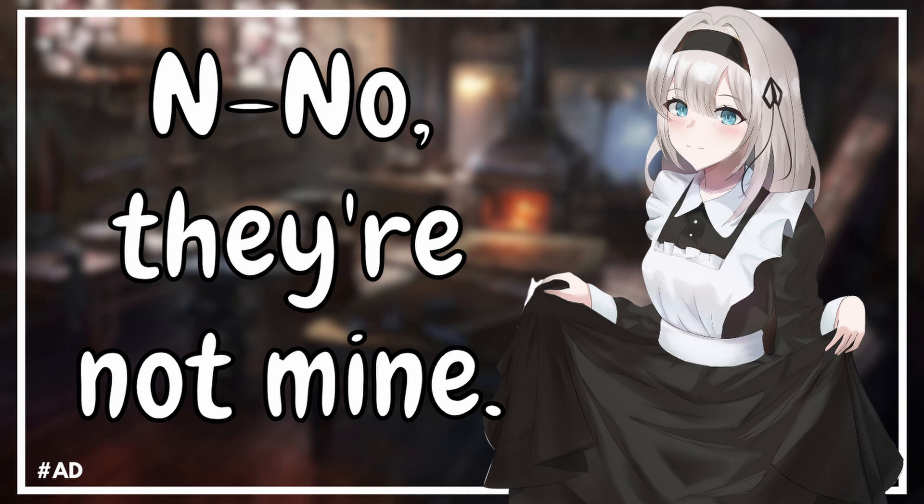Hm? Well, this is your home, Master, so they must all be addressed to you. If they were for me, then you would have told me. I'll let you sleep now. Good night, Master.